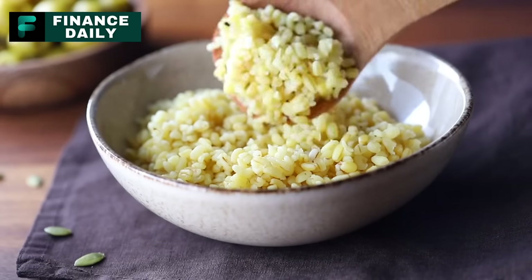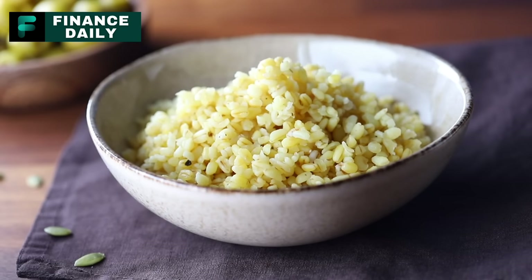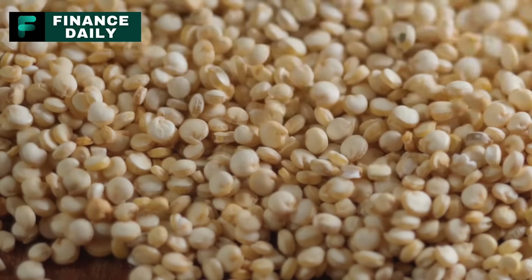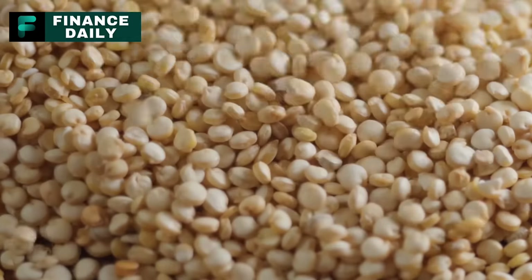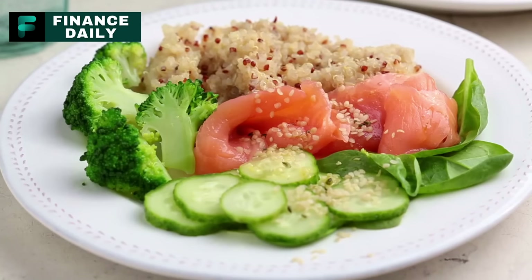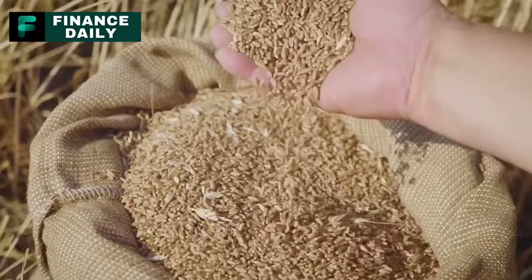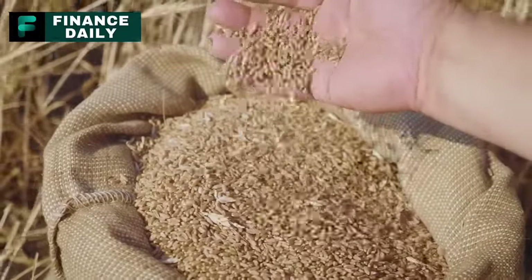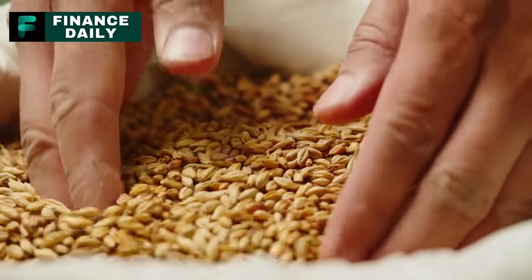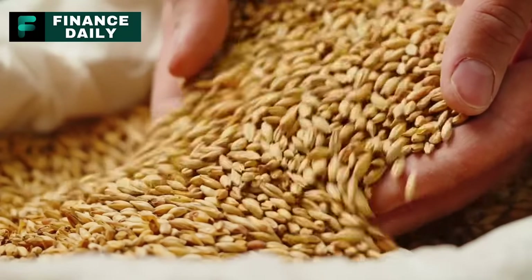Buy quinoa. Have you thought about stocking up on some quinoa? Often mistaken for a grain, quinoa is actually a seed that originates from the high-altitude regions of South America. Light, fluffy, and surprisingly filling, quinoa is highly versatile — you can make salads, pilafs, or even desserts with it. It's a wonderful source of complete protein, particularly for those who follow a vegetarian or vegan diet. According to the Whole Grains Council, quinoa provides all nine essential amino acids and is also packed with magnesium, phosphorus, manganese, and folate. When preparing quinoa, rinse it under cold water to remove its natural coating called saponin, which can sometimes leave a bitter taste.